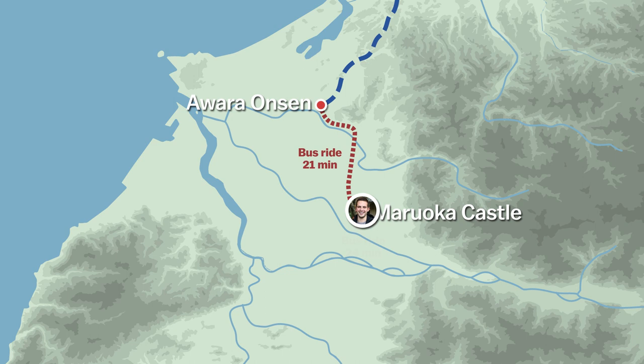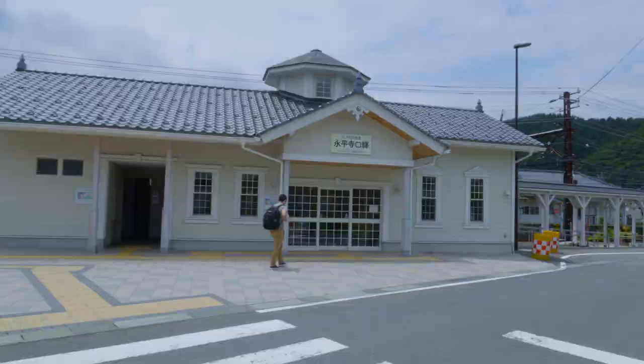From Maruoka Castle, we take a bus to Eiheiji Gucci Station and then board a train all the way to Katsuyama Station, from where a taxi will take us to the Hakusan Heisenji Shrine.